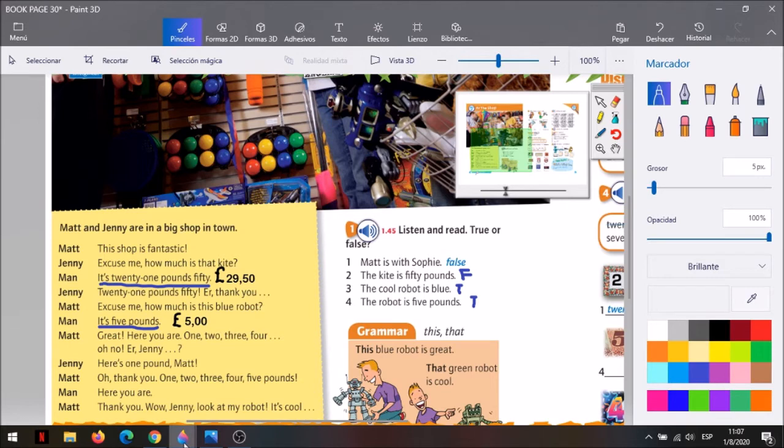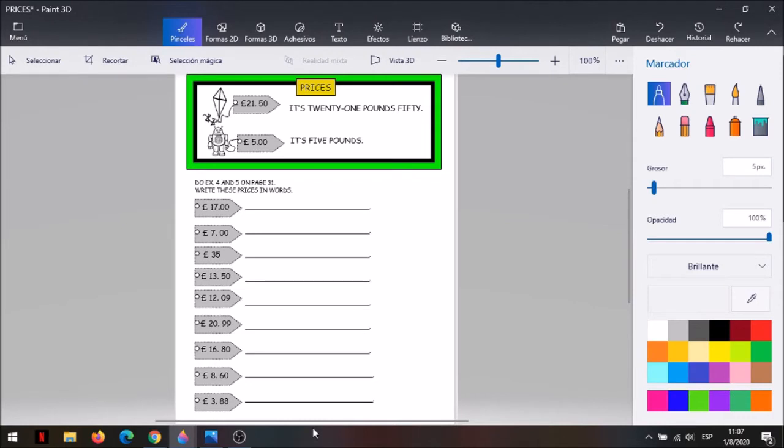Dejamos el libro por un ratito. Hoy vamos a hablar de los precios. ¿Cómo se dice precios en inglés? Prices. Prices quiere decir precios. Y acá está el kite con su price: twenty one pounds fifty. Lo que te tenés que acordar es que el puntito se representa con la palabra pounds, que son las libras. Y siempre adelante de un precio, vas a decir la palabrita it's, si se trata de uno solo.